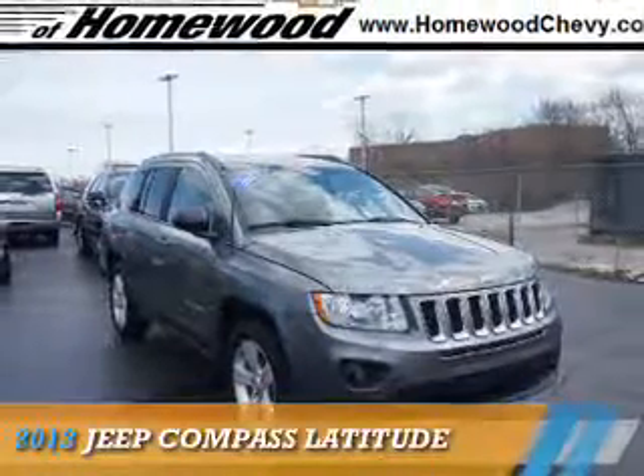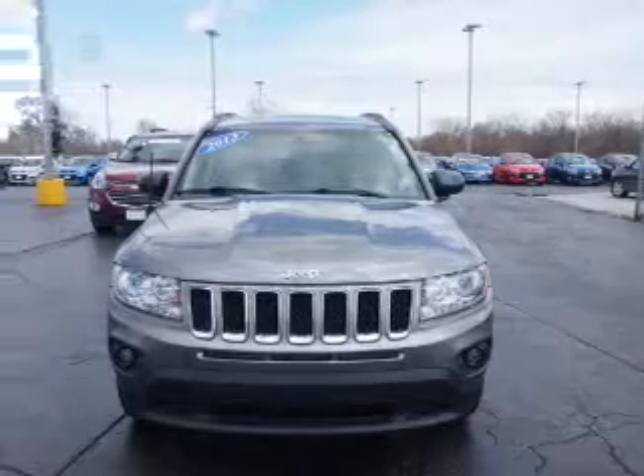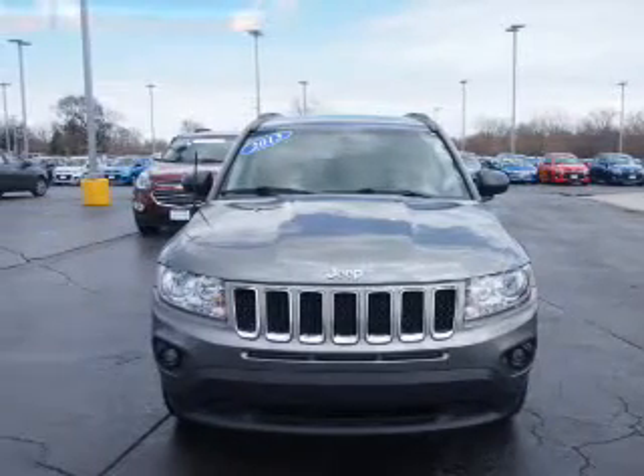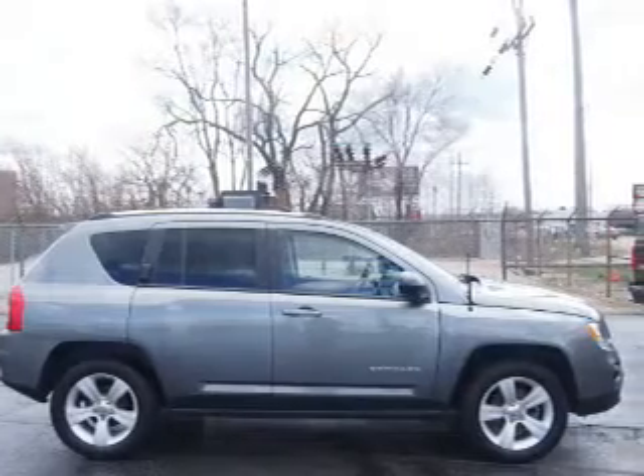Presenting the 2013 Jeep Compass. It's powered by 4-wheel drive, a 2.4-liter, 4-cylinder engine, and an automatic transmission.